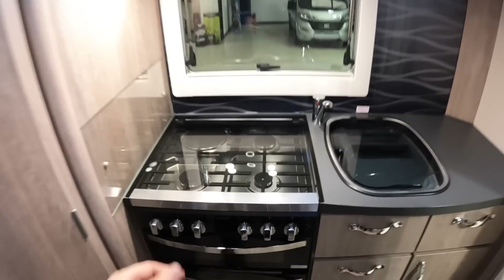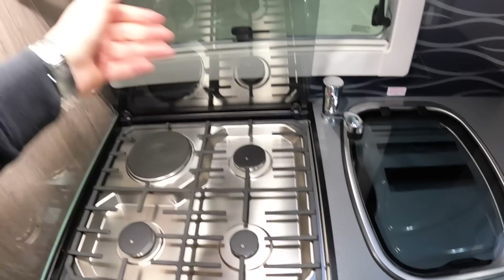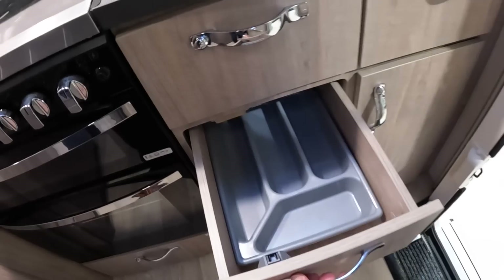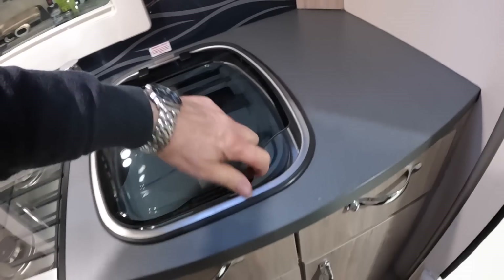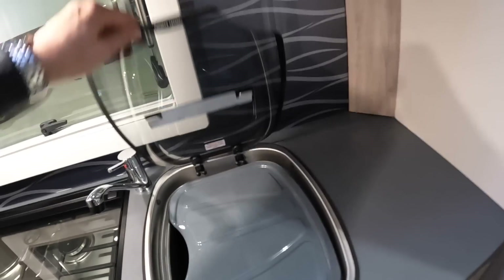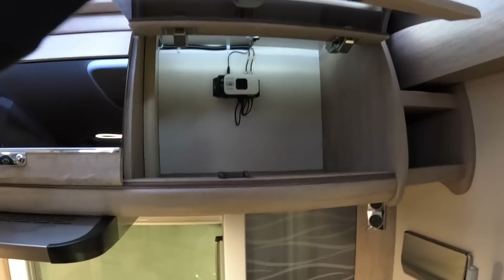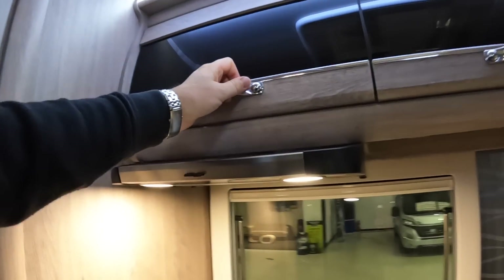The kitchen is right at the back. There's a four-burner hob — three are gas and one is electric, running off the 240 volt system when plugged in, while the others run off the LPG tanks. Underneath is a grill and an oven, with loads of storage and cutlery drawer. The sink is under a lift-up cover, and there's a little draining board that clips on. There's even a kitchen roll holder, storage overhead, an extractor fan with lighting underneath, and a fridge below.